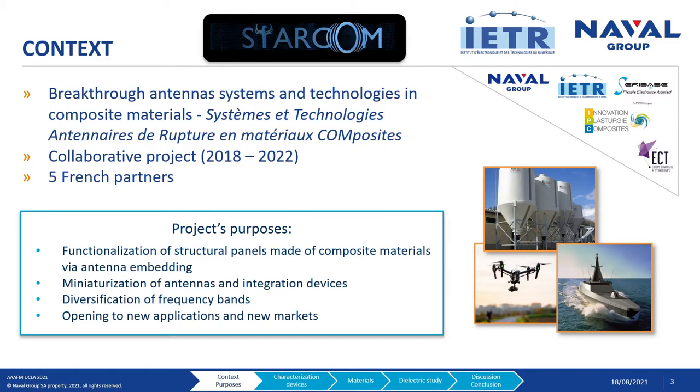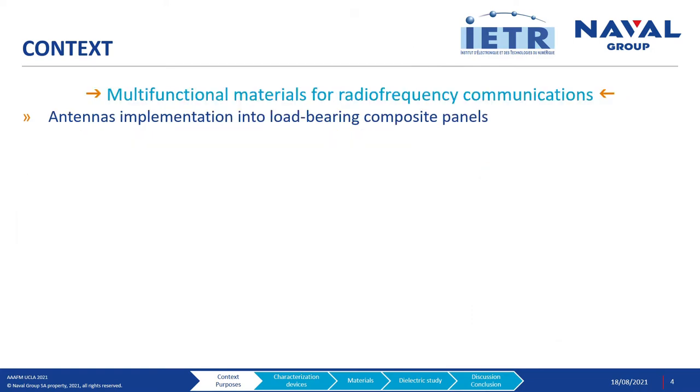This work is part of a collaborative project named Starcom, which in English means Breakthroughs, Antennas, Systems and Technologies in Composite Materials. The two main purposes of the Starcom project are the functionalization of structural panels made of composite materials through antenna embedding, and the miniaturization of antennas and integration devices. By diversifying the operating frequency bands, the consortium aims to open new applications and new markets. For this work, we are interested in multifunctional materials for radio frequency communications.